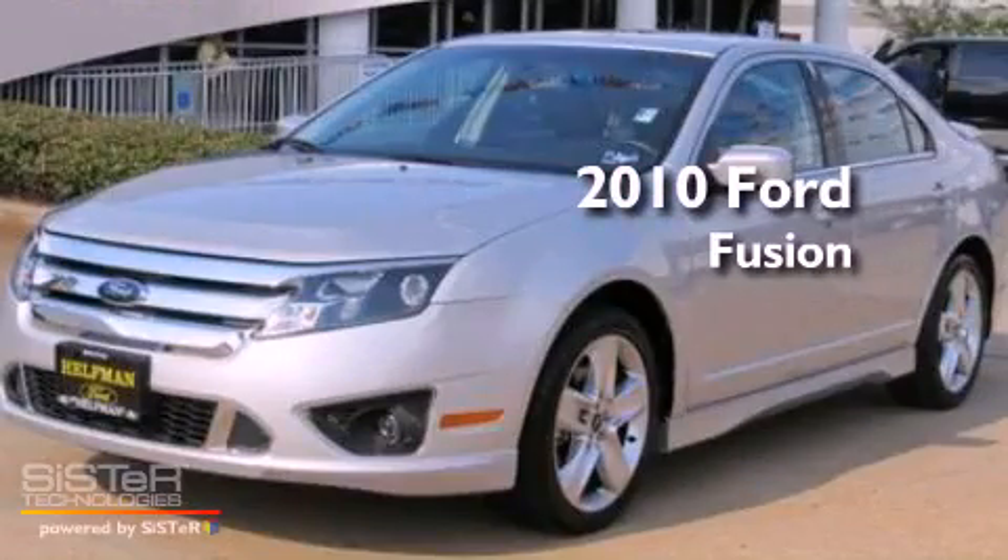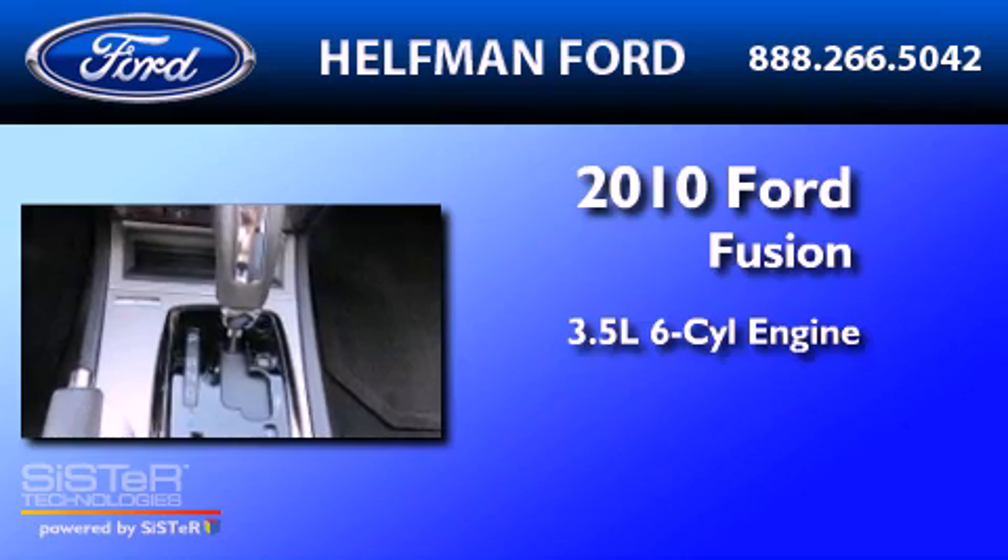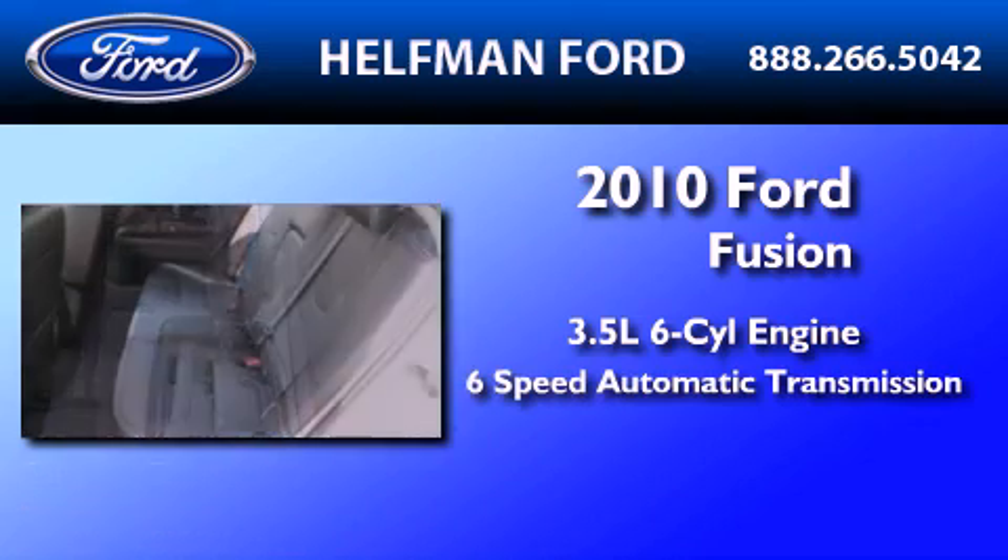This is a 2010 Ford Fusion. It has a 3.5-liter, six-cylinder engine and a six-speed automatic transmission.